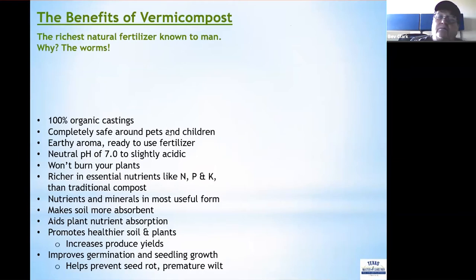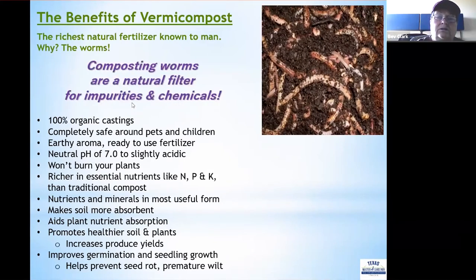The benefits of vermicomposting are many. It produces the richest natural fertilizer known to man because composting worms are a natural filter for impurities and chemicals — their intestinal tract filters all of that out during digestion. The castings are 100% organic, completely safe, smell earthy, and are ready to use right out of the package. They have a natural pH from seven to slightly acidic, won't burn plants, and are richer in essential nutrients like nitrogen, phosphorus, and potassium than traditional compost.